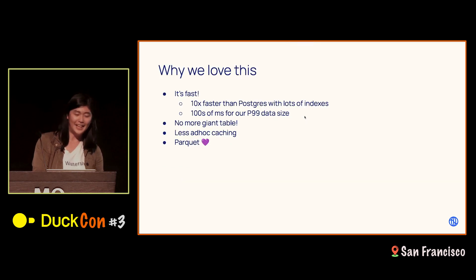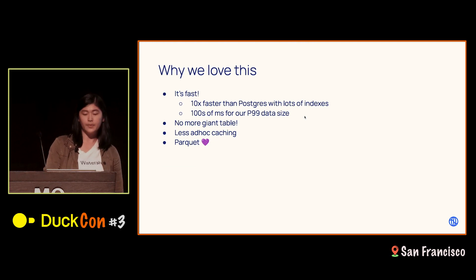We like this for a lot of reasons, mostly because it's fast. In our benchmarking, we found it was around 10 times faster than Postgres with a lot of indexes on comparable data size. We're achieving on the order of milliseconds — less than a second — for our analytic queries at our P99 data size. It was very exciting to drop the giant Postgres table; it was a big migration effort but very satisfying to see that storage space go down. The byte caching also means we don't have to do as much ad hoc query caching, which is really nice.